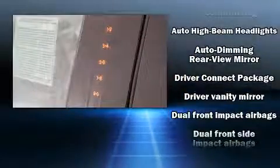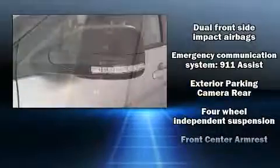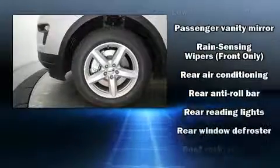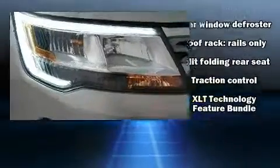Additional safety features include a security system, an emergency communication system, and four-wheel disc brakes with ABS. Various mechanical systems are monitored by electronic stability control, keeping you on your intended path.